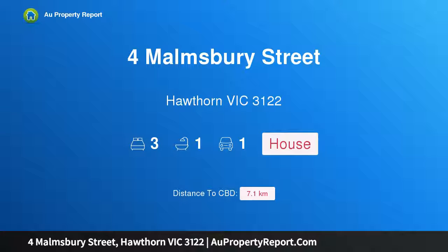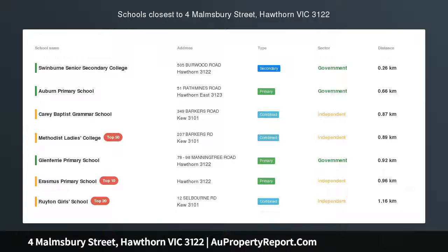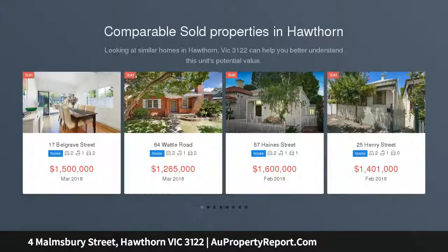Hi, I am glad to introduce the property for Malmsbury Street, Hawthorne, Victoria 3122. Rare opportunity with surplus land — brimming with opportunity.